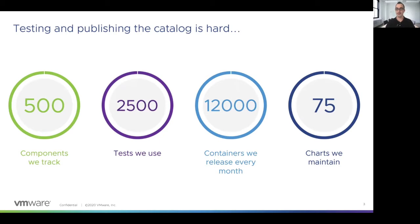But maintaining the catalog is a really hard and complex task. These are some raw numbers about the work we do. We are tracking 500 companies in their upstream projects to ensure that we are using the latest version. In order to test them, we have created 2,500 tests that we use in our pipeline to ensure that the solution is working as expected. Those numbers are big, but if we take into account the number of releases we perform every month, those numbers are even bigger. We release 12,000 containers every month using those tests, and that's only for containers.